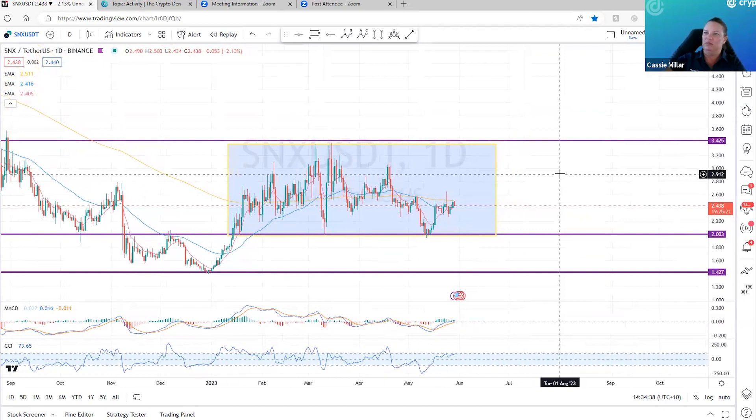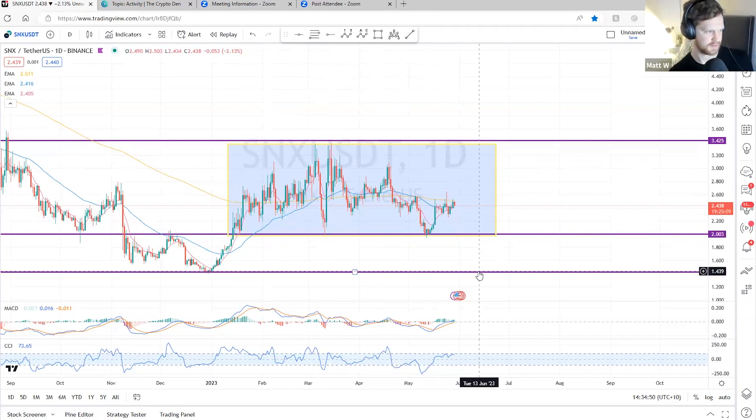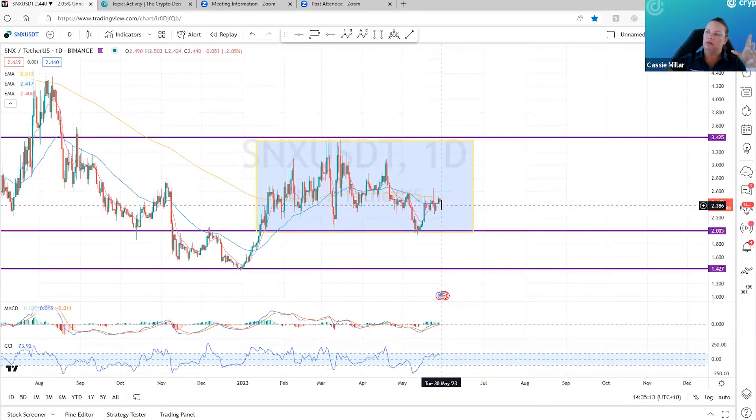At the moment with this coin, I've just done this big box because we seem to just be ranging. I do have two support levels — this bottom one is at $1.43 and current support is at $2, and resistance is around $3.42. I can't see any sort of trade at the moment, but I'll be watching to see what happens when we get back down to this support line at the $2 level. Not telling me much on the charts — just ranging with our levels of support and resistance to watch.